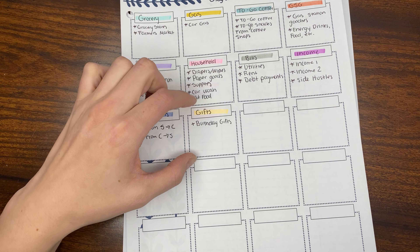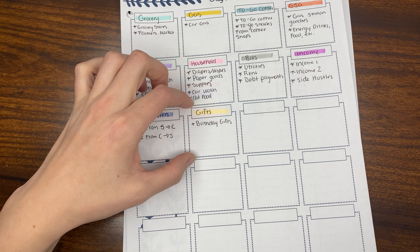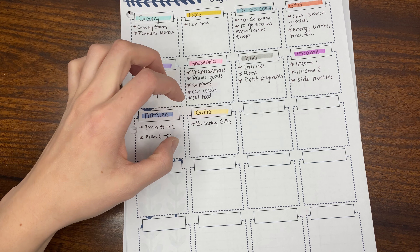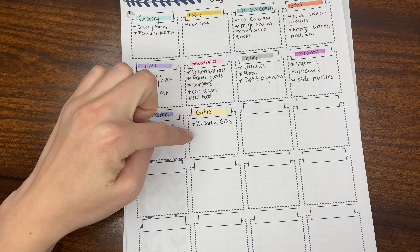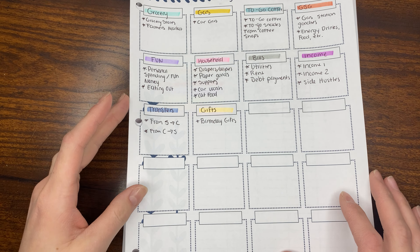Birthday gifts are getting their own category because we have quite a few family members we buy for who have birthdays around the same time of year. I'd like to track this individually as we typically cash flow those items.